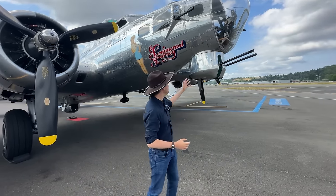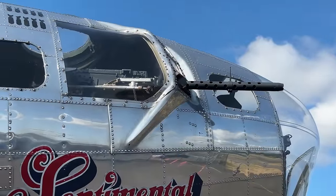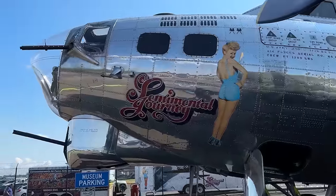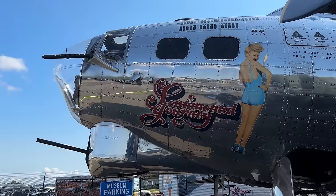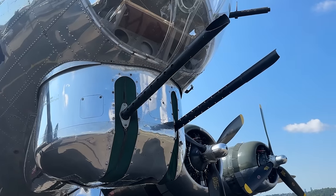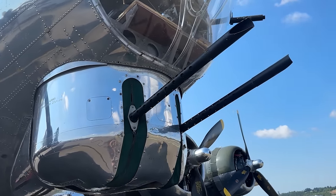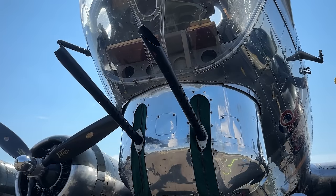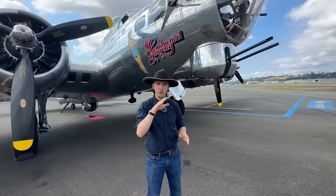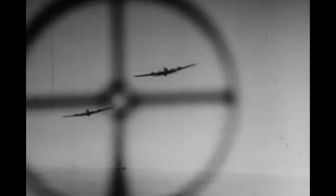For self-defense of the bomber, we have two .50 cals mounted offset on either side of the nose in these blisters, and a dedicated turret that came out with the B-17G, which also has two .50 cals. That turret is power-operated, providing the bombardier with a lot of firepower and a relatively good arc to the front of the aircraft to defend against incoming German fighters.